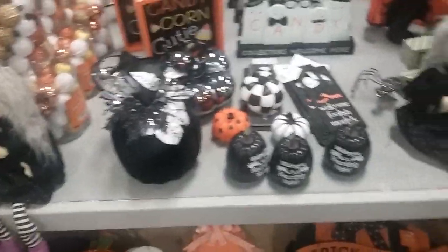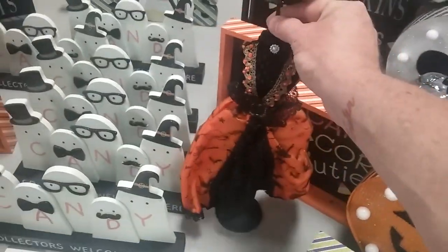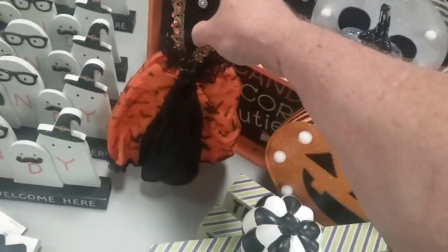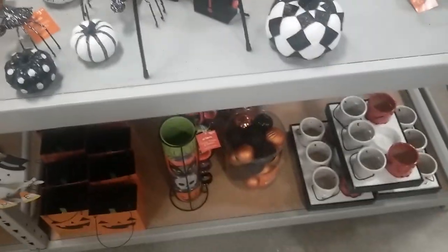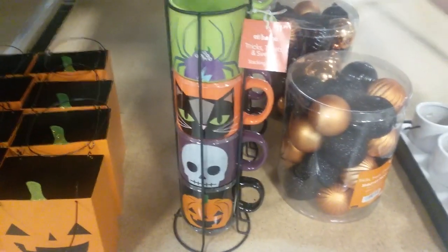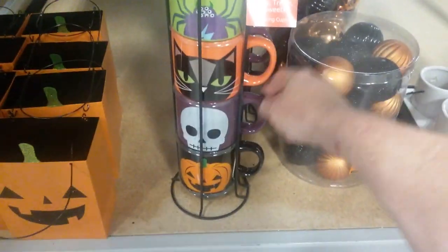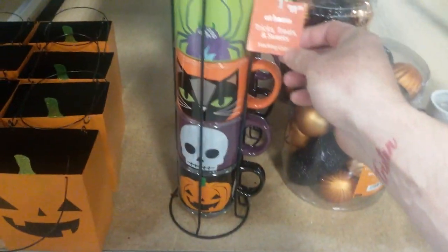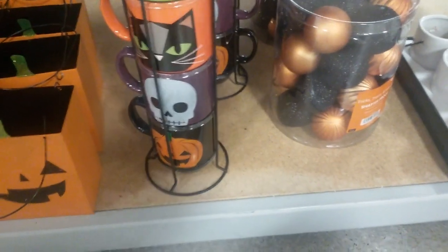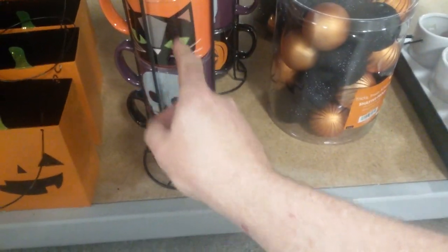They don't have their other display out that they usually do with all the skeletons at the far end of the store. Oh look at this — it's like a little tree, a little dress form with a little witch on it. That's $20. Looks like it's all just kind of small little stuff on this table. Now this is actually pretty cool — you get four cups: a spider, a cat, a pumpkin, and a skull, all for $11.99. That's pretty cool. Oh no, it's got a crack in it already. Nope, don't want that one.